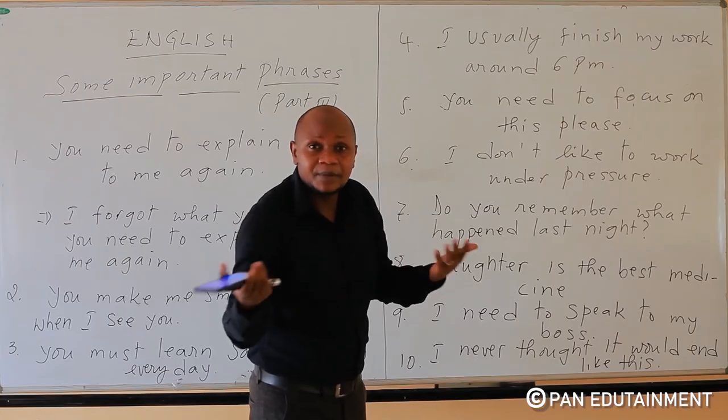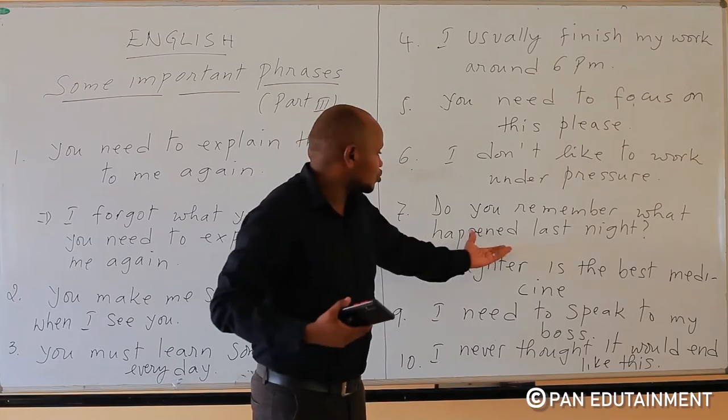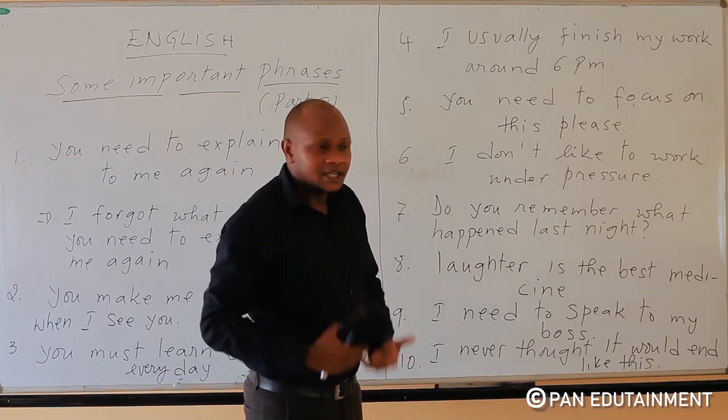'Do you still remember what happened last night?' This is a very good sentence to know. Let me remind you — this is a very useful phrase.